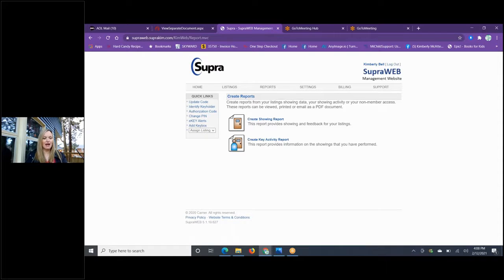Under Settings, right in the middle of the page, you can restrict showings to specific hours — say someone only wants showings from 4 to 9 p.m. seven days a week. You can create those settings and the box will not open before 4 p.m. So if someone arrives at 3:55, a little early, that box will not allow them to obtain the key until 4 o'clock. It keeps it locked.